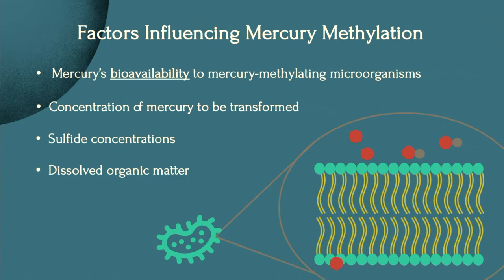Neutral, uncharged, small, and soluble compounds can be taken up through passive diffusion by methylating microbes. However, when larger charged species are dominant — such as when sulfide levels are high — they are less likely to cross the cell membrane and therefore cannot be methylated. These factors are important to consider when recommending additional analyses for sediments of the dredge site and the disposal site.